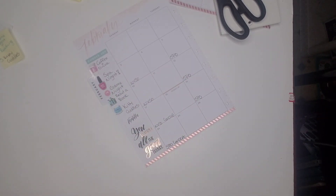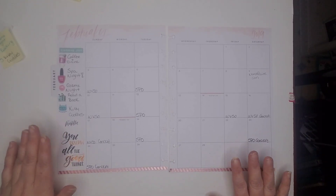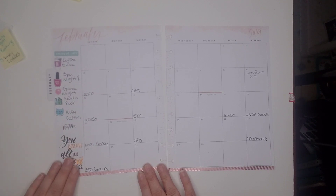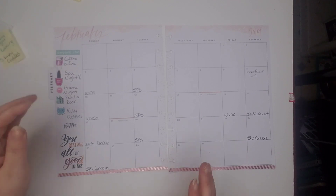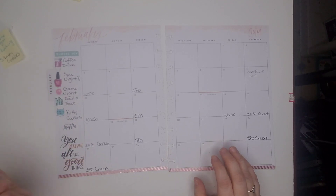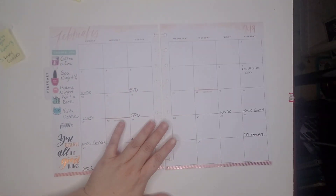I really like that — it's super cute. So now we have our choose joy, our mantra over here, and the five things that are my feel-good activities: a coffee and drive to Dutch Brothers, spa night, game night, read a book, and kitty cuddles. Now I kind of want to decorate this spot up here.